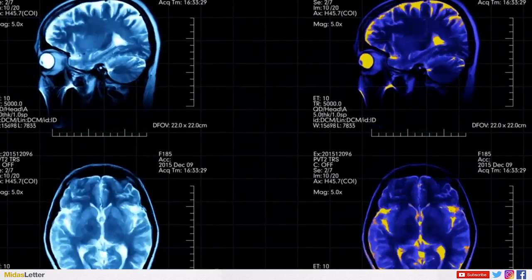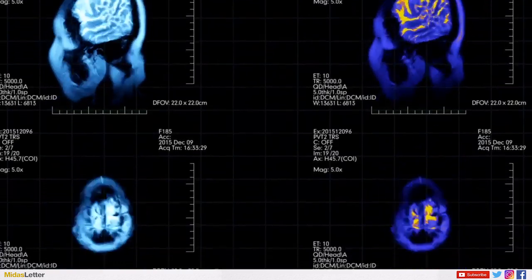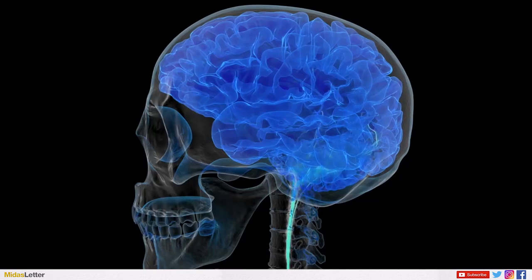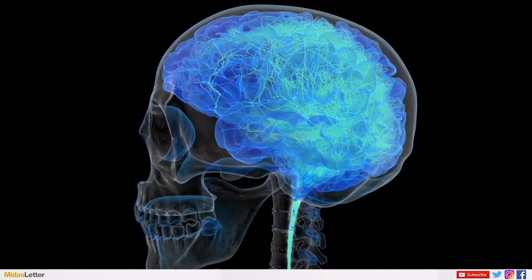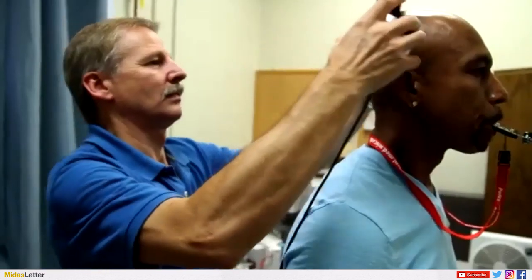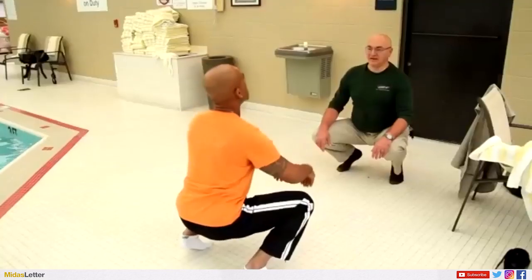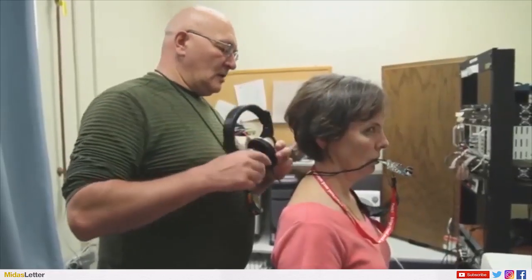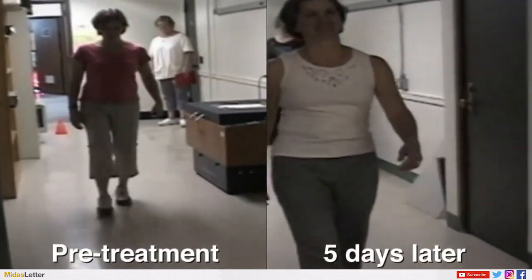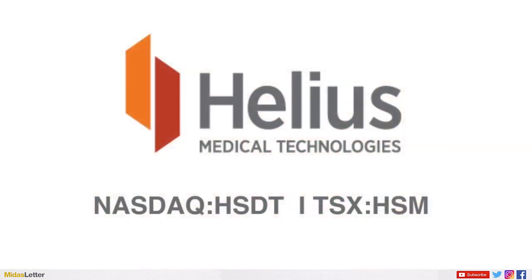Helios Medical Technologies Inc. is a neurotech company focused on neurological wellness. The company's focus is to develop, license, and acquire unique and non-invasive platform technologies that amplify the brain's ability to heal itself. The company's first product in development is the Portable Neuromodulation Stimulator, used for treatment of chronic balance deficit due to traumatic brain injury when used in conjunction with physical therapy. The device is currently used in Canada and under review for clearance by the FDA and EU Notified Body. Helios Medical Technologies is listed on NASDAQ under ticker symbol HSDT and on the TSX under ticker symbol HSM.